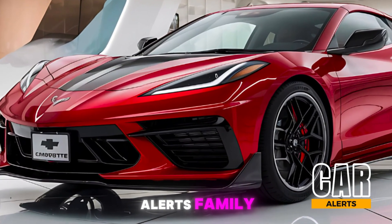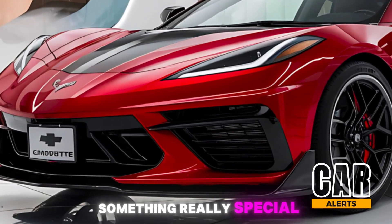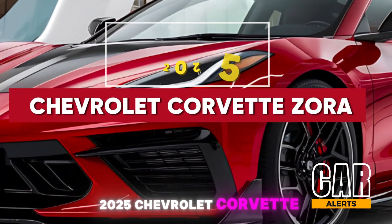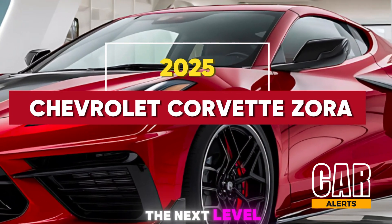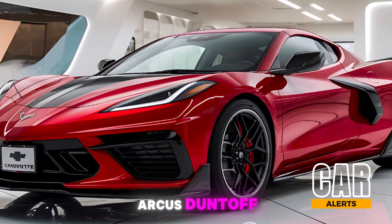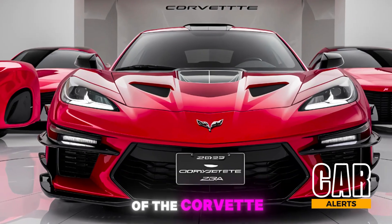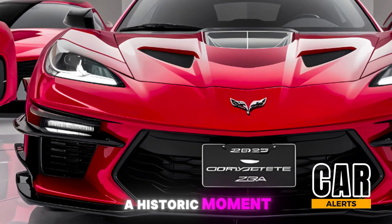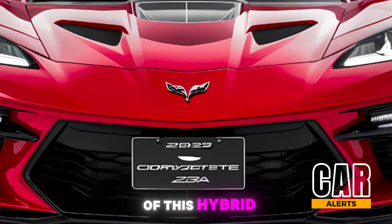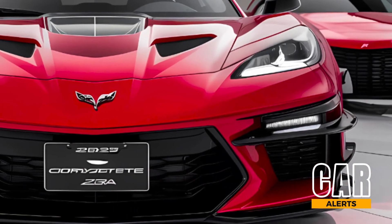What's up Car Alerts family! Today we've got something really special to talk about — this is the 2025 Chevrolet Corvette Zora, the next level in Corvette evolution. Named after Zora Arkus-Duntov, the legendary father of the Corvette, this beast marks a historic moment for Chevy. Buckle up as we dive into the details of this hybrid supercar.